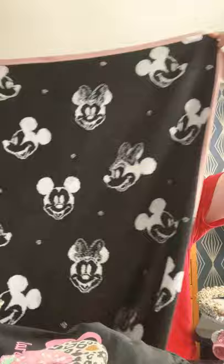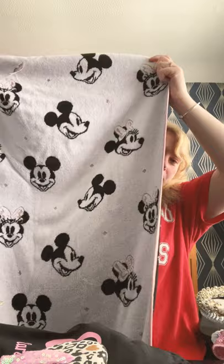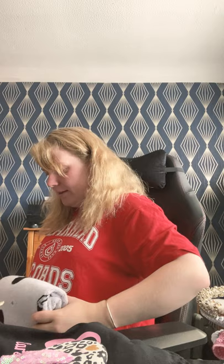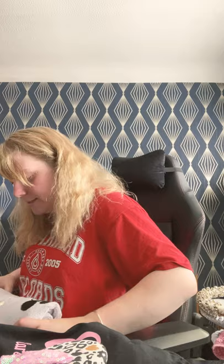Asda has also got some good bargains in. Because anything Disney, I will buy - it's as simple as that. I went to the homeware section in Asda at Derby, Derbyshire, and they have reversible towels. So I thought, perfect - a Disney towel for the parks, why not? They have Minnie on one side and Mickey and Minnie on the other. I think it was £6 because it was in the sale. I bought this for the parks. I will be doing a Pack With Me vlog for my trip as well.